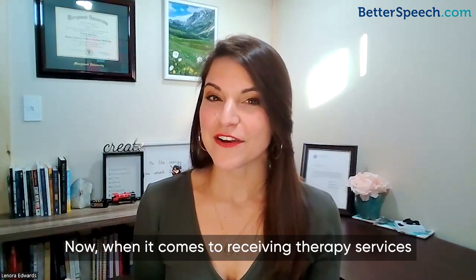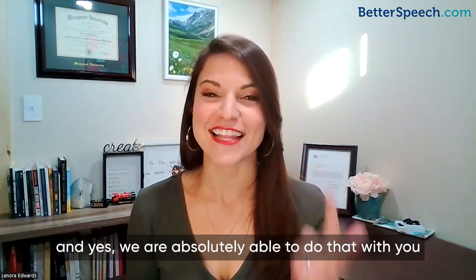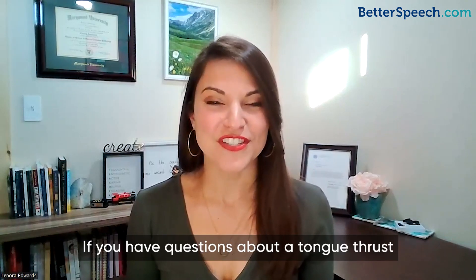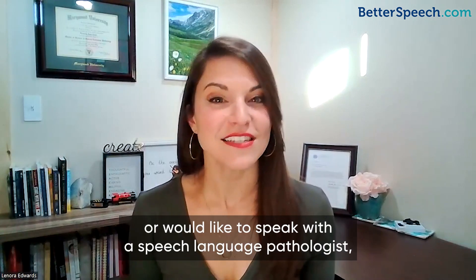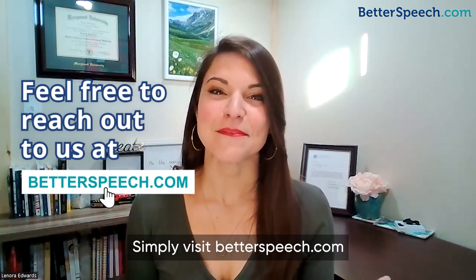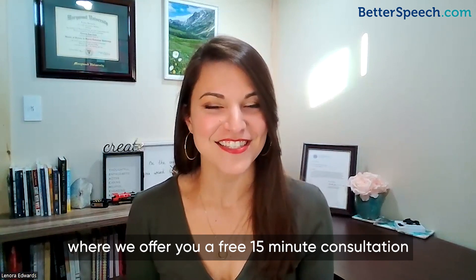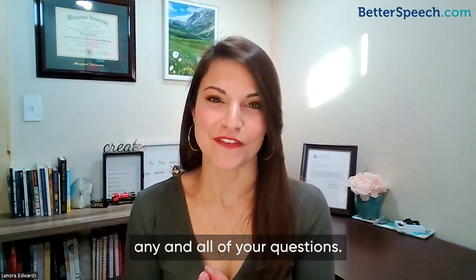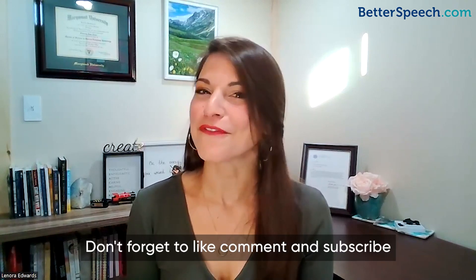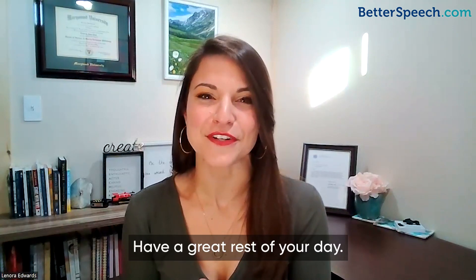When it comes to receiving therapy services for a tongue thrust, it's never too late, and we're absolutely able to do that with you at Better Speech. If you have questions about a tongue thrust or would like to speak with a speech-language pathologist, please feel free to reach out to us. Simply visit betterspeech.com where we offer a free 15-minute consultation and we will do our very best to answer any and all of your questions. Thank you so much for your time — don't forget to like, comment, and subscribe to us for more. Till next time, have a great rest of your day.